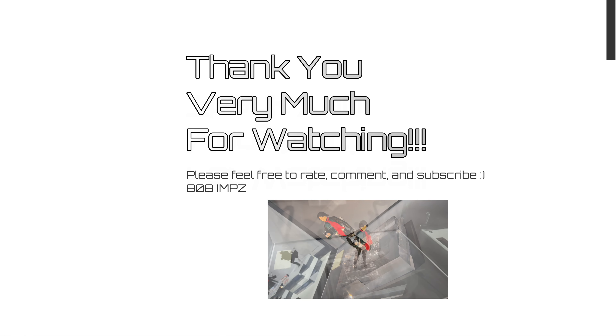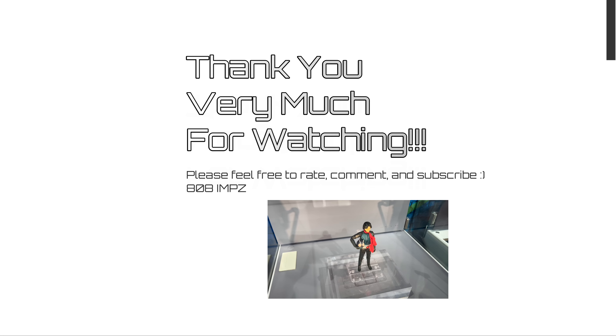Thanks for watching. We'll see you again soon.